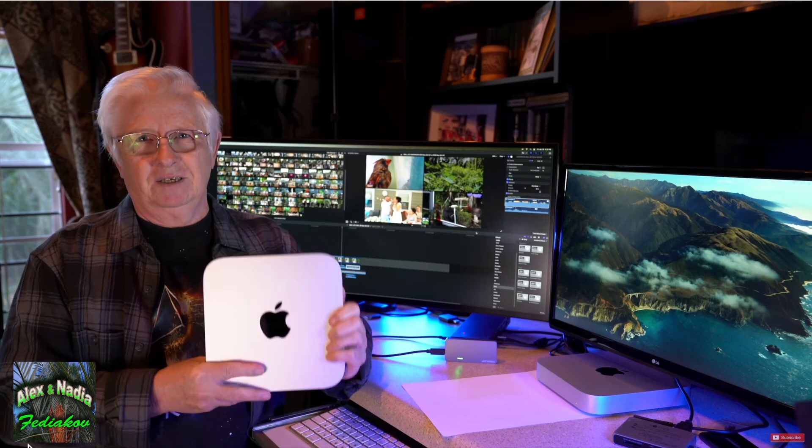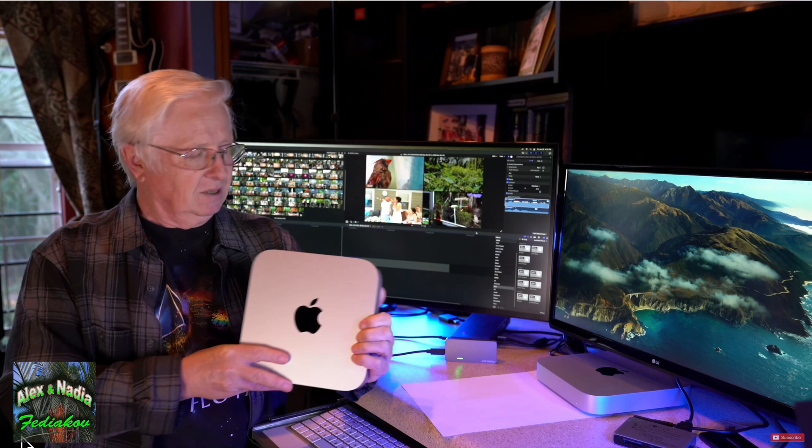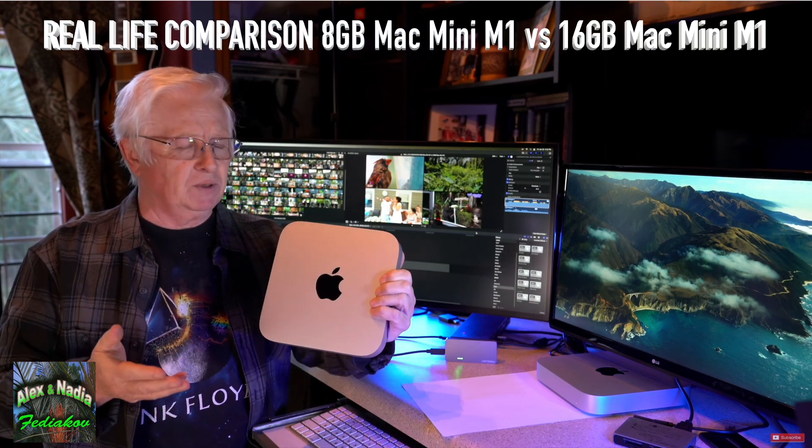If you didn't see my videos, I have a comparison video of those two Mac Minis with a live editing situation — I'm editing in Final Cut Pro on both machines, the same project, and I checked how they perform: is the 8 gigabyte slower than the 16 gigabyte RAM Mac or not? You can check that video — the name is right there.